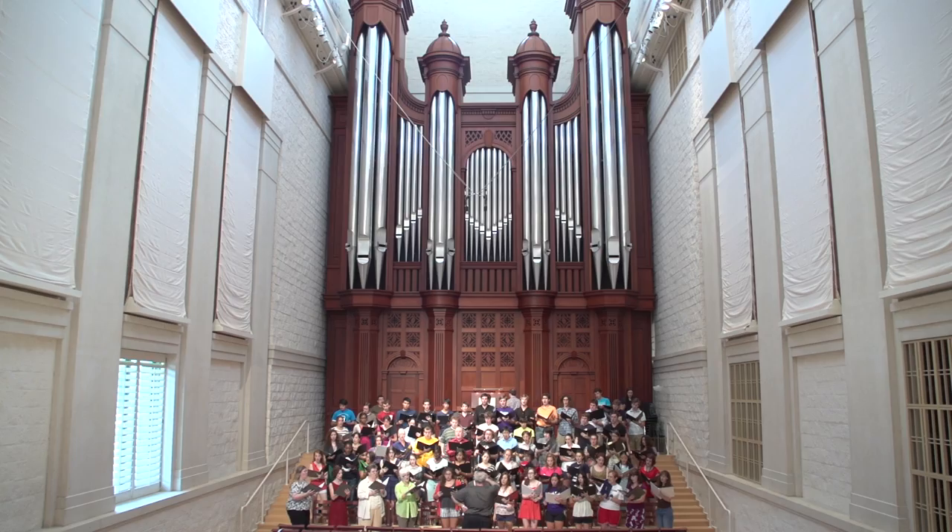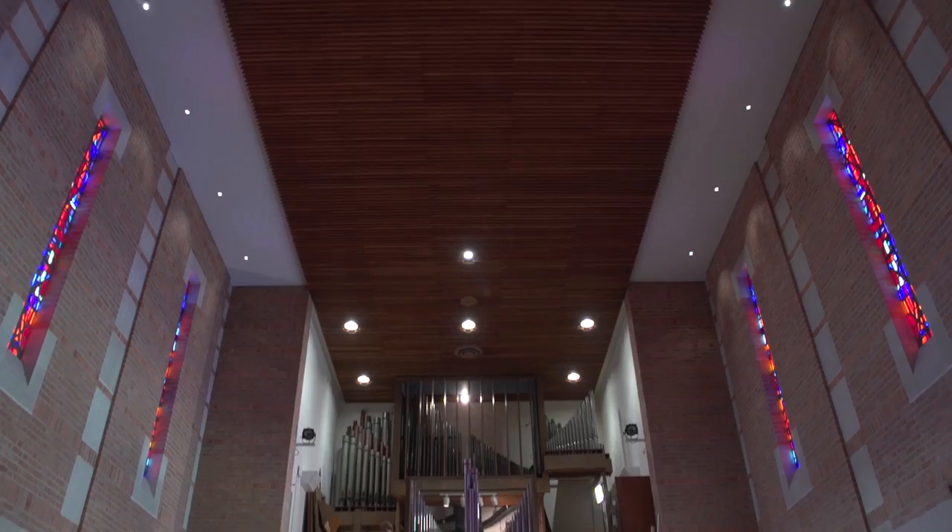Behind me is the Fisk-Rosalis organ in Edith Bates' old recital hall in the Shepherd School of Music. One of the really fascinating traditions on the Rice University campus is the support of a program of organ study and also two very interesting pipe organs. The one behind me is in a great concert hall setting, but Rice Memorial Chapel has an instrument that is very different in its style.